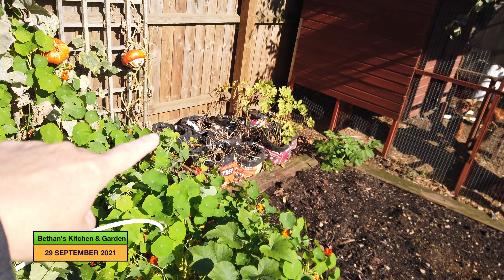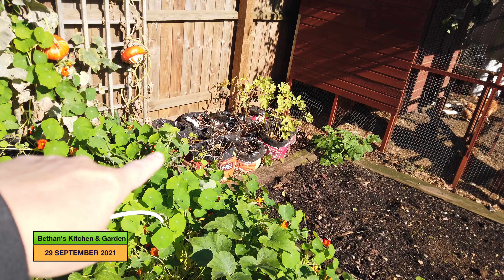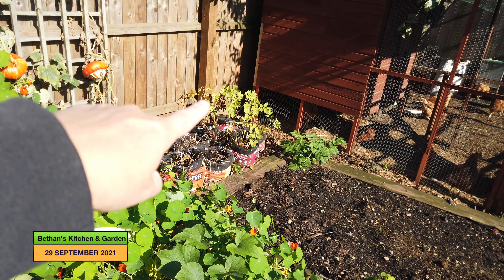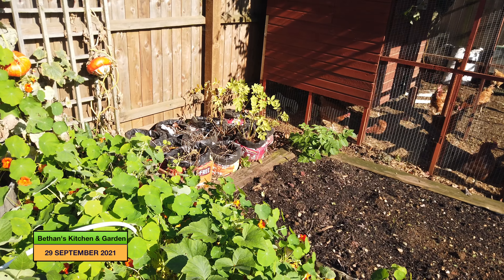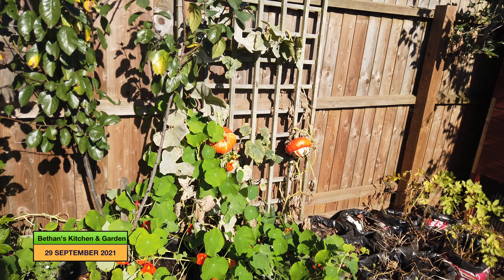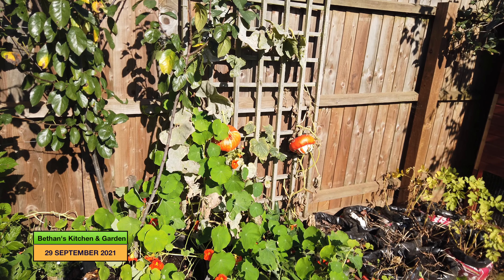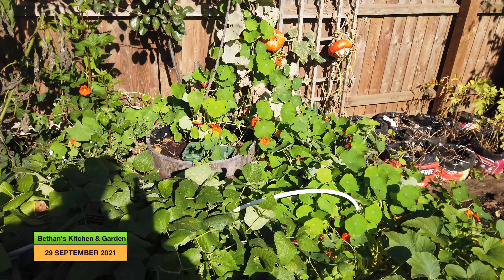Over there I've got my Petitos from Erica's challenge still going and the Desiree that I planted as well, and then growing along the fence are some Turk's Turban which are probably ready for harvesting.